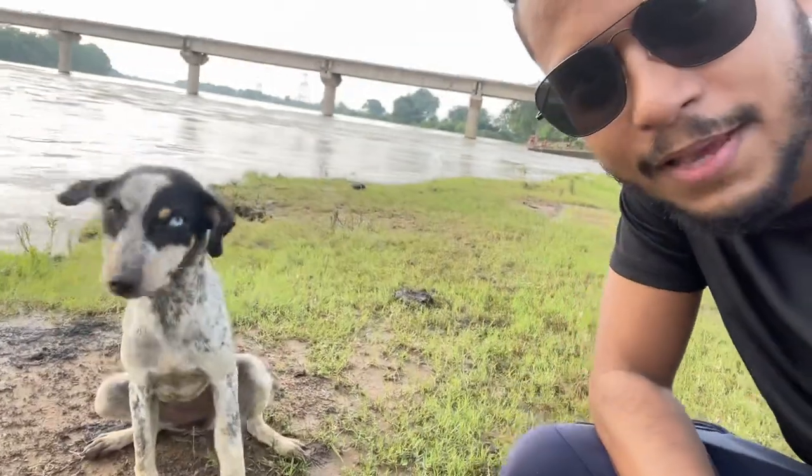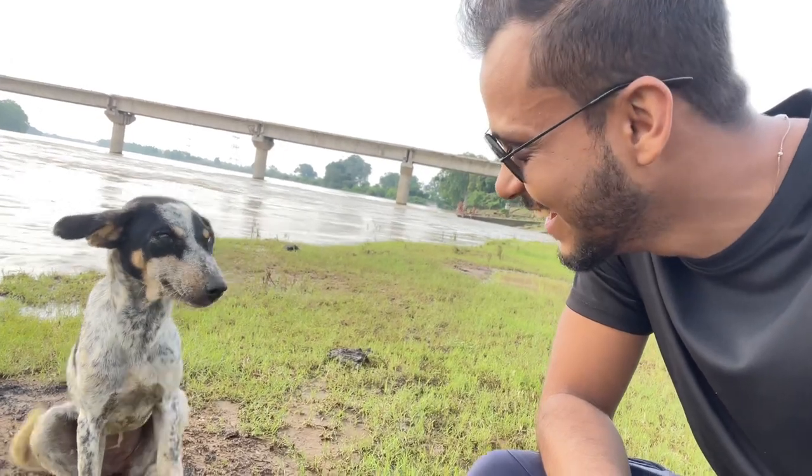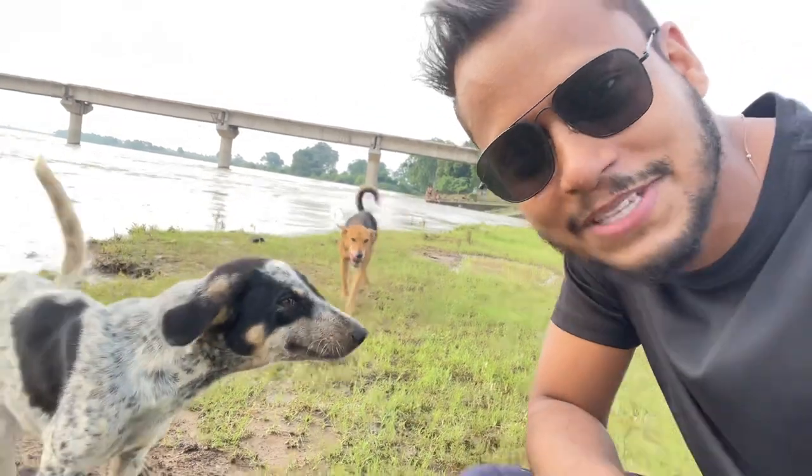Look at this cute little puppy right here, posing for the camera. See the smile this puppy is giving!